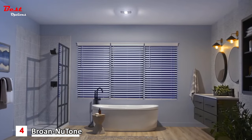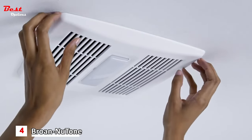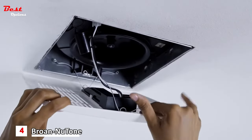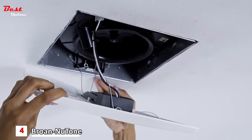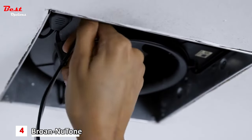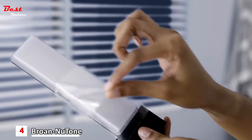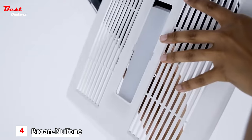This easy upgrade takes less than 5 minutes to install. First remove your fan cover and unplug the light. Remove the current light from the fan cover. Next remove the film from the Surface Shield LED Light.